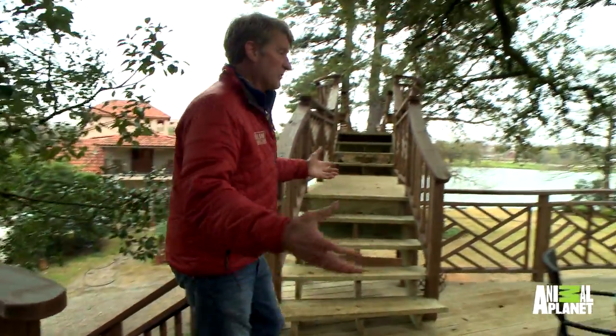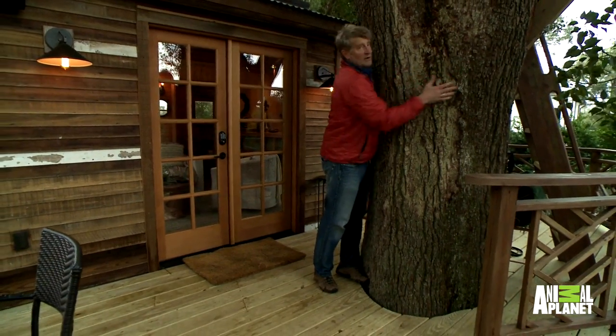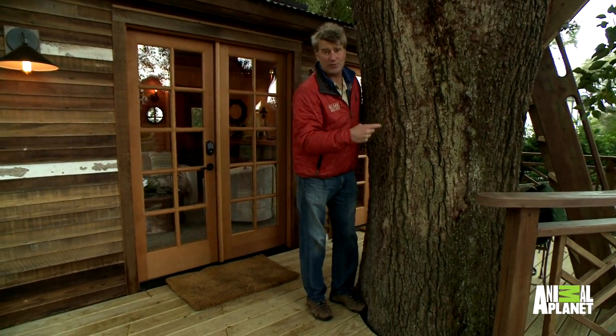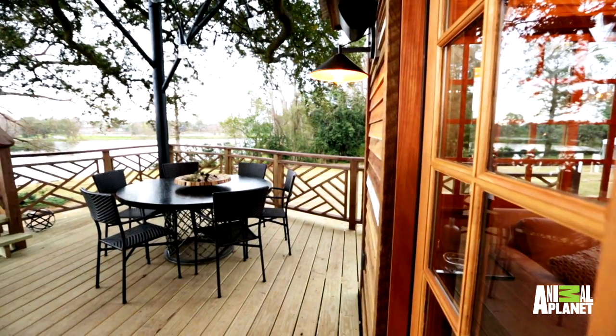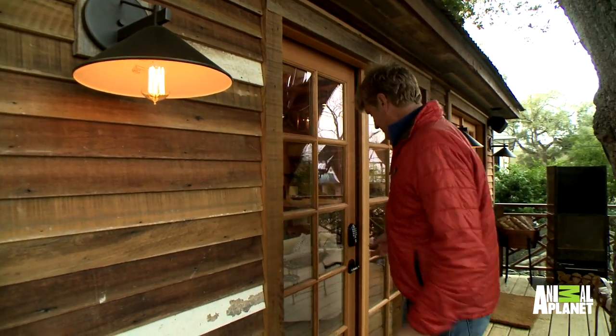Up to this enormous deck. Look at this deck compared to me. Look at this tree — huge live oak. So strong. The densest oak out there, a live oak. We've got all these beautiful reclaimed materials on the outside and it continues onto the inside. So follow me.